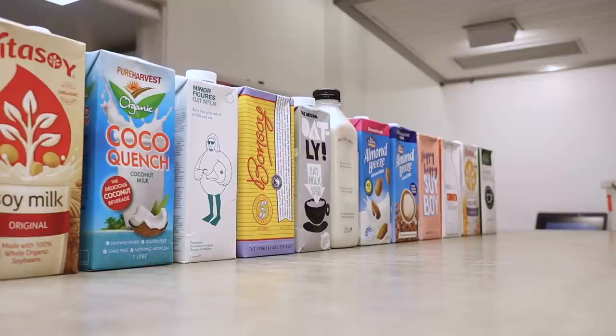With so many alternative milks available in the market right now, it really begs the question: which one tastes best with coffee? We tested 14 different brands — almond milks, oat milks, soy milks, and coconut milks — to find an answer. Stick around to find out the results.